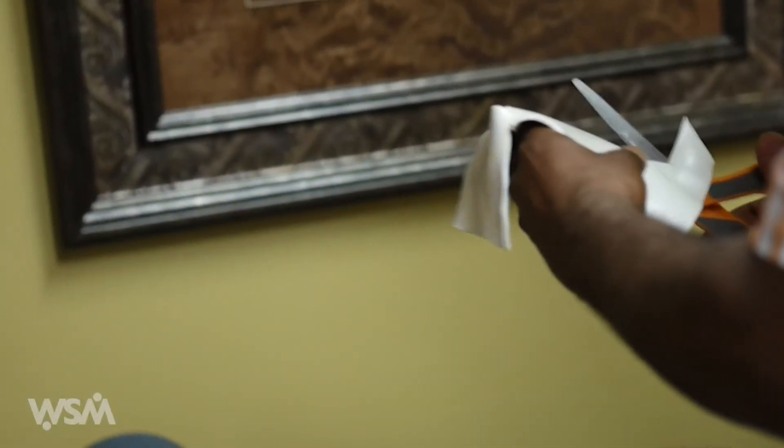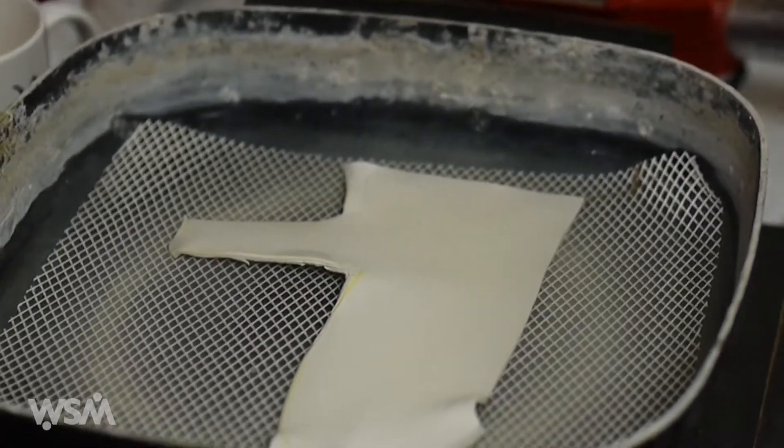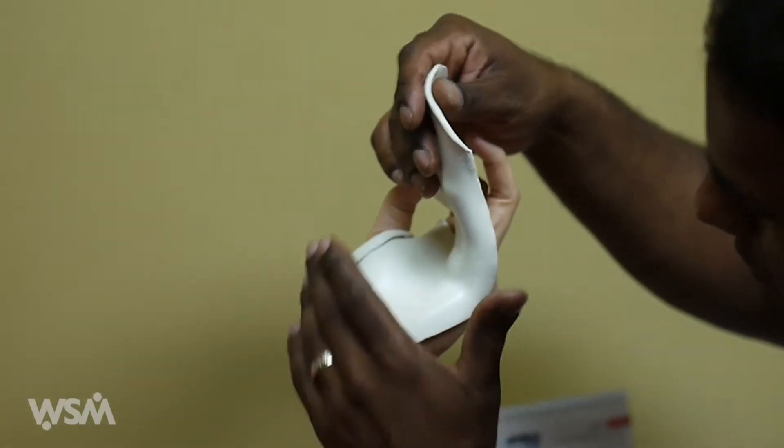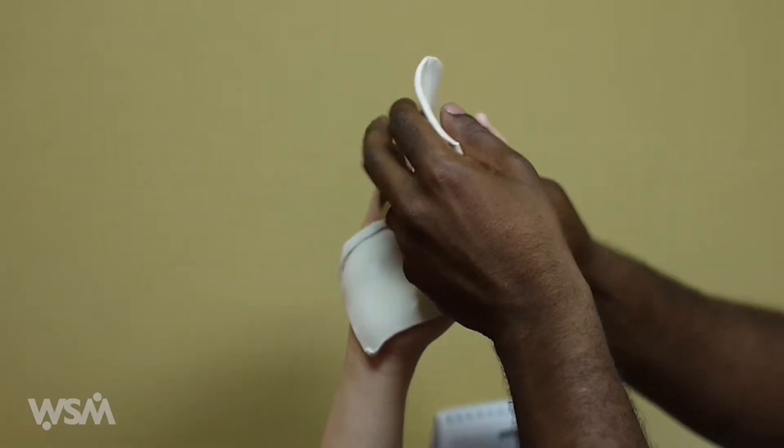We do custom fabricate all splints on site, and most times clients can walk away the same day with the splint. Sometimes, depending on the size of the splint and the type of position we're putting people in, splints can take a few days to functionally create and have ready.